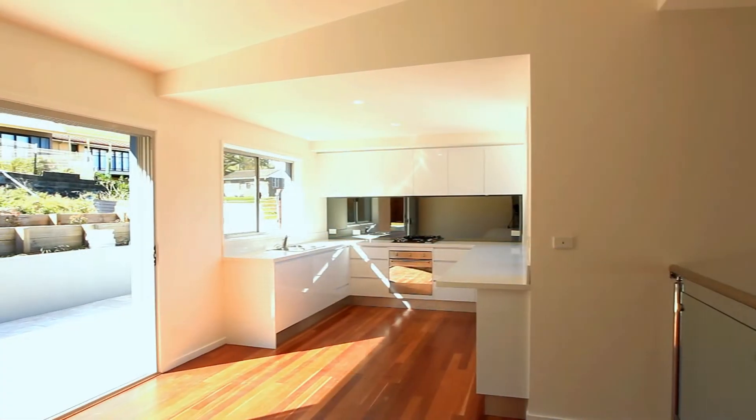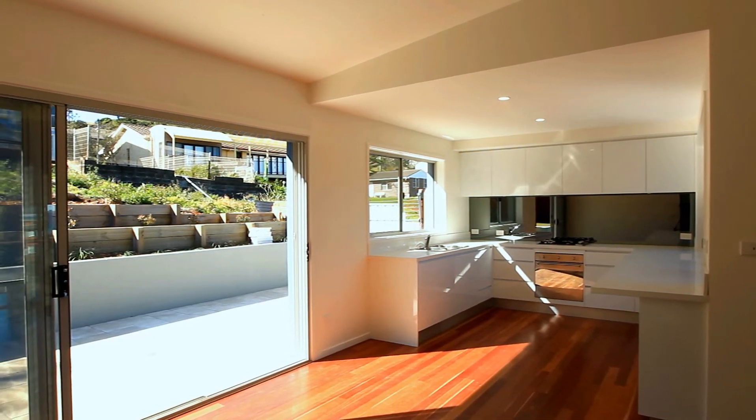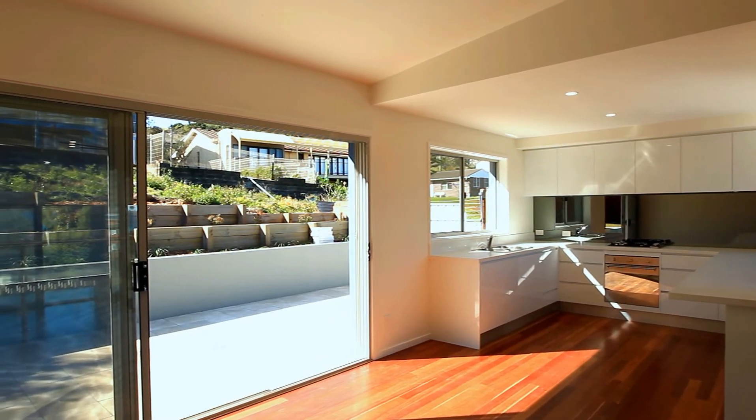Brand new, this three bedroom villa boasts high quality fittings and finishes throughout, with a modern chef's kitchen decked out with Smeg appliances and timber floorboards.